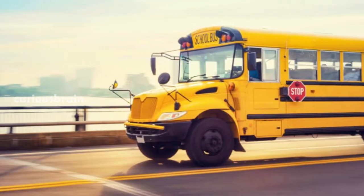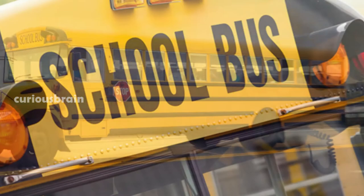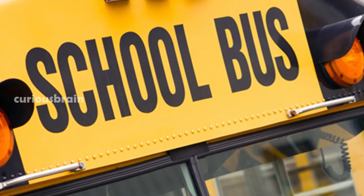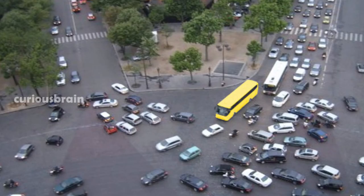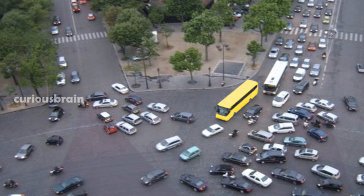There is something distinctive about the school bus yellow that grabs our attention instantly. It has been observed that among the colors we usually come across in our daily lives, yellow is the most visible color to the eye. Take a look at this picture and see if that reality applies to you. What's the first thing you notice in this picture? Obviously, you say the yellow bus.